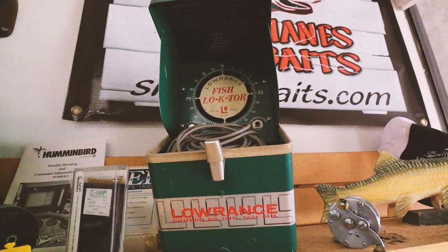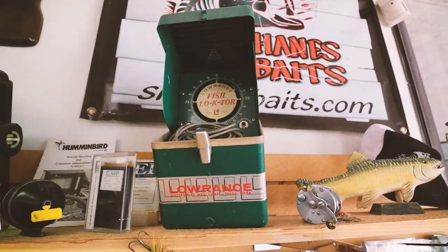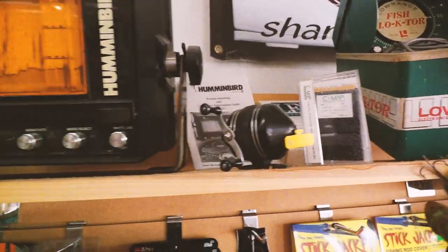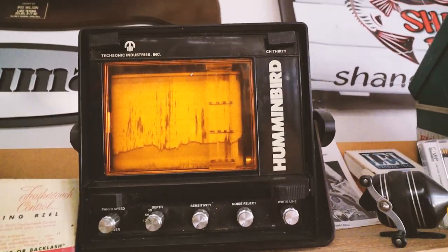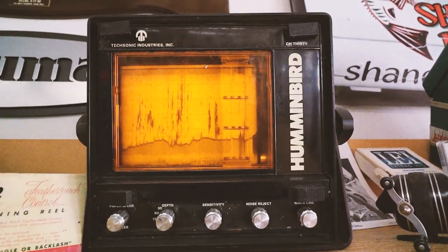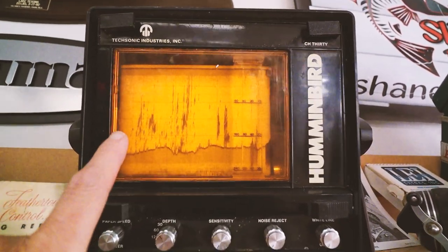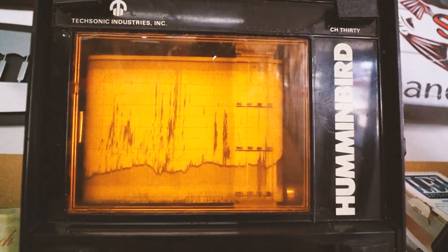Look at that — that is an old Lowrance fish locator. That's probably some sort of ice fishing job there. Nice old spincast reel. Look at that — I've never actually even seen one of those. That is a Hummingbird paper graph. I remember uncles used to have one of those on their sport fishing boat. I've never seen one from Hummingbird though. But this is pretty wild — and literally you'd need to buy rolls of paper for this, and it would go through. But look at the quality of that image.